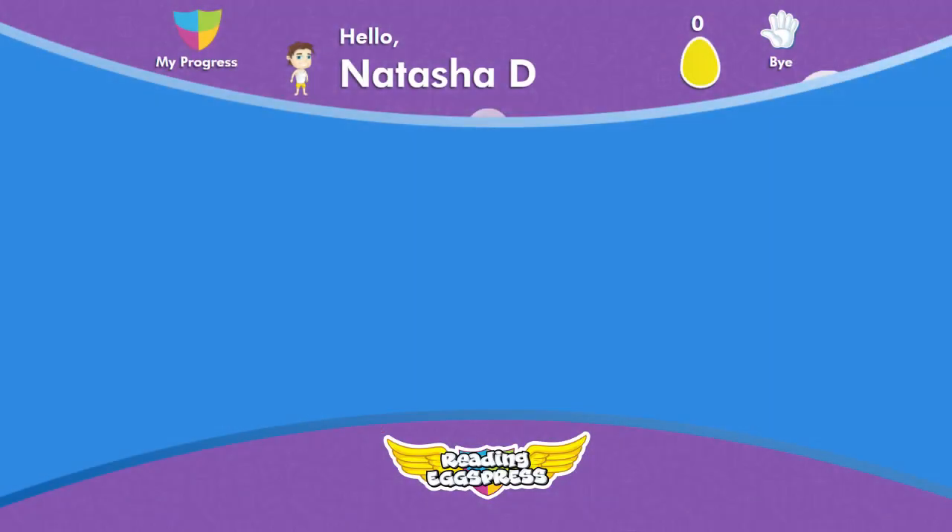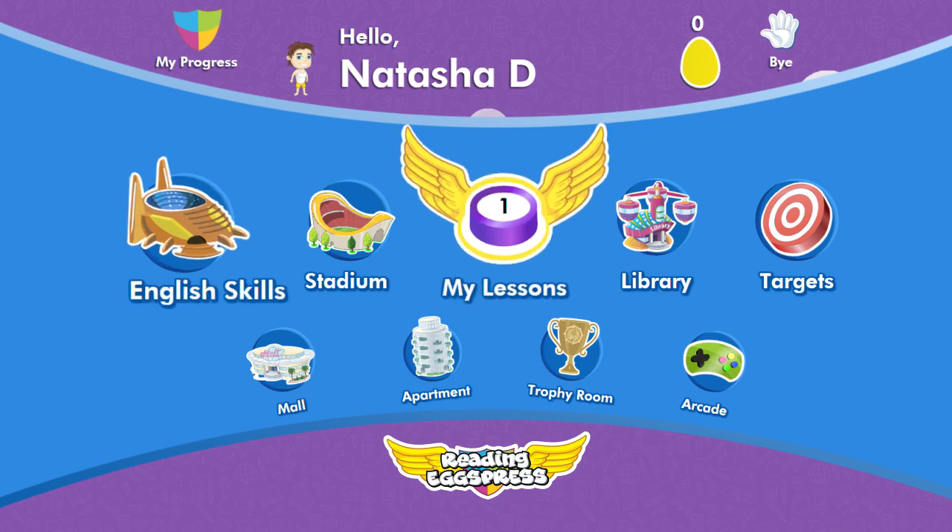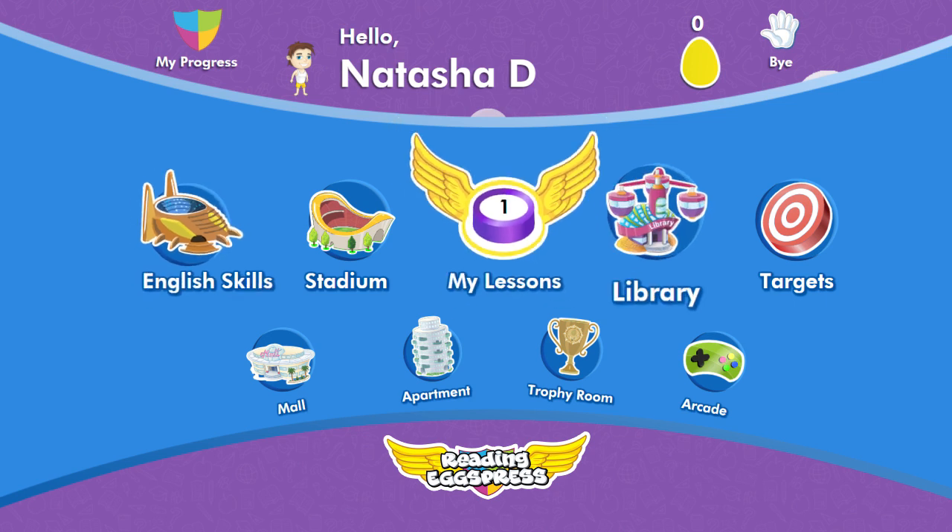With simpler navigation, your child will find the learning journey easier and more straightforward in ABC Reading Express. They'll have direct access to all of the learning areas in the program including lessons, English skills and library, as well as all of the fun rewards-based parts like the apartment, mall and arcade.